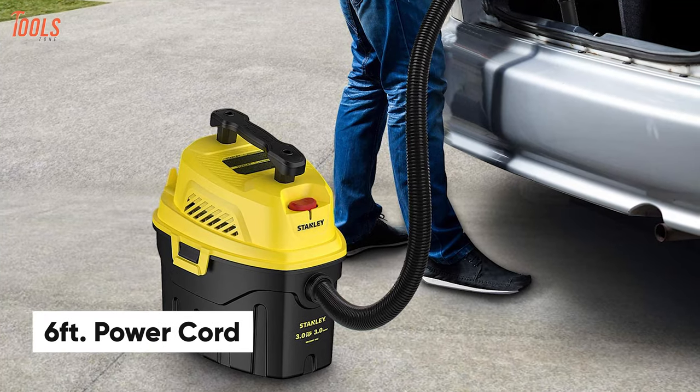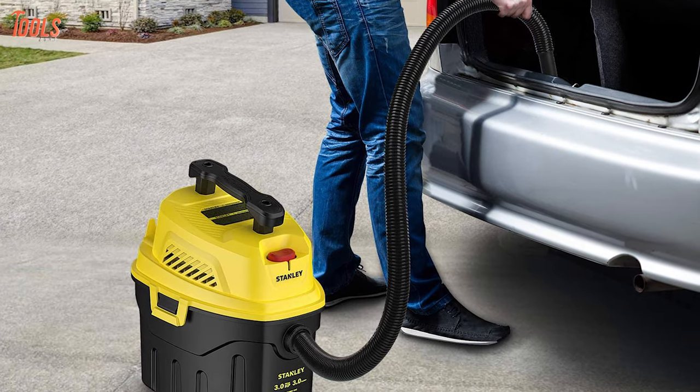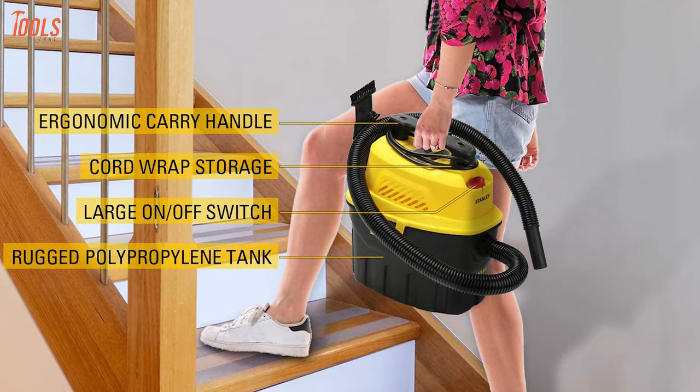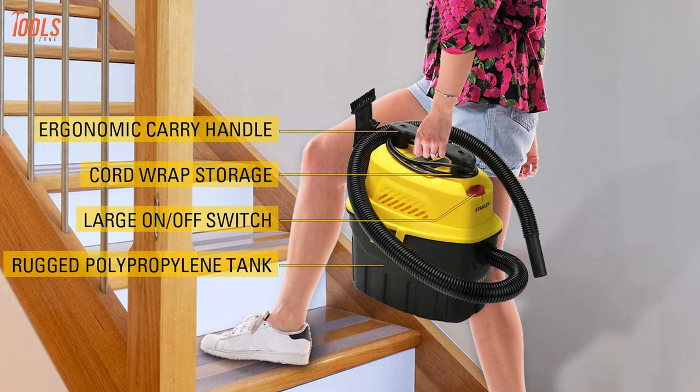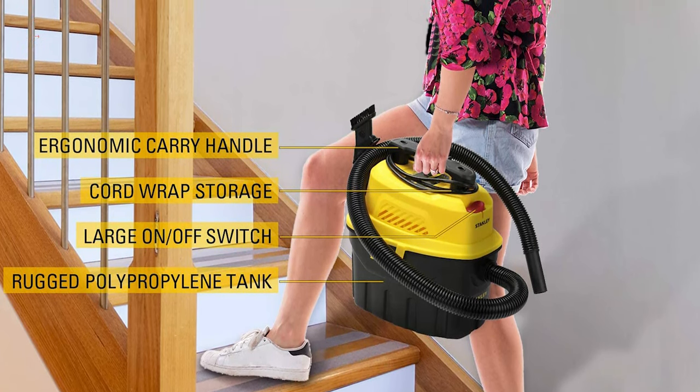With a 6-foot power cord and 4-foot hose, it ensures easy cleanup without unplugging back and forth, so that you can complete your work effortlessly. Overall, in order to have a sound and convenient shop vacuum, the Stanley SL189110P will meet your needs.